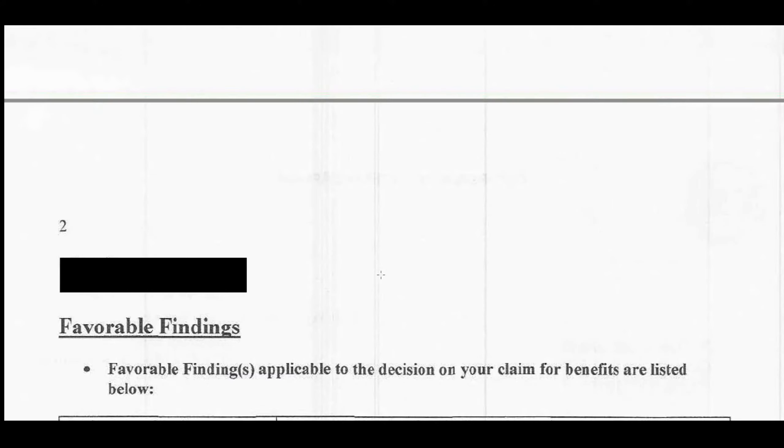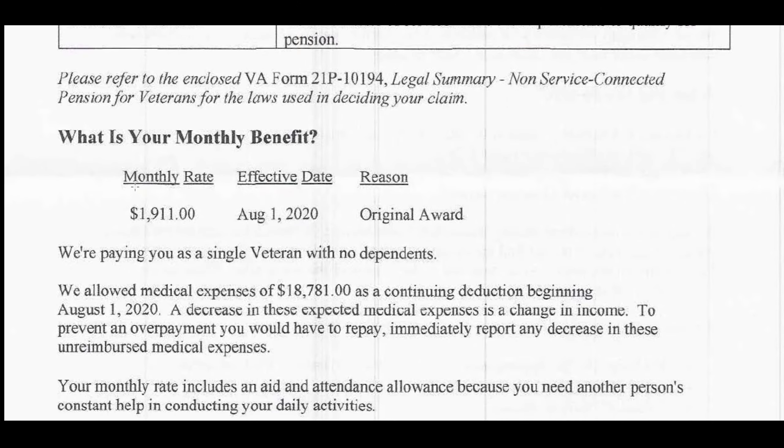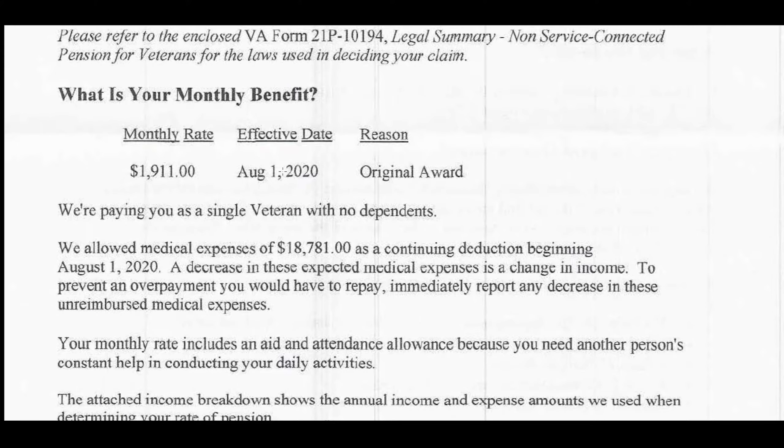With the approval letter, we've blocked out the pertinent information for the veteran, but I'm going to scroll down to the pertinent information. This veteran received the maximum pension for 2020, which was $1,911.